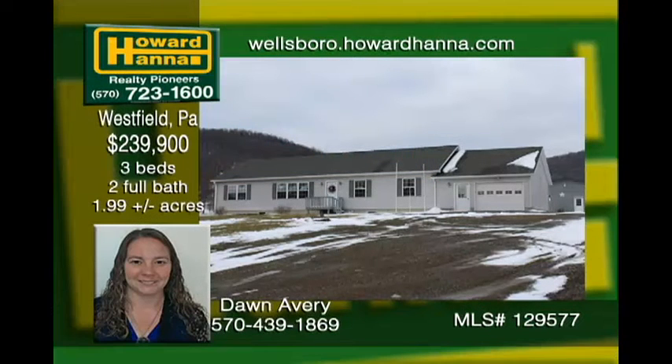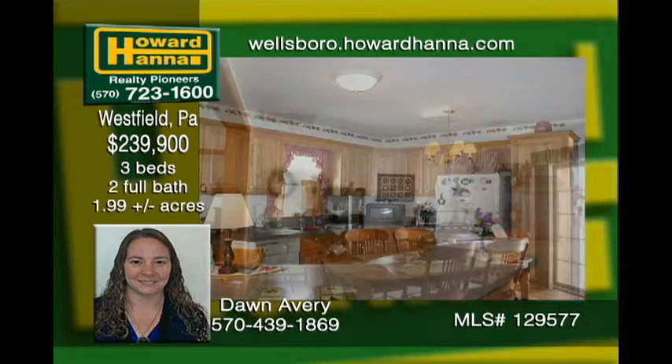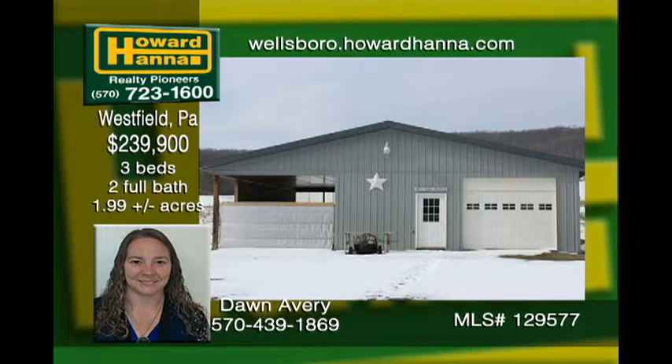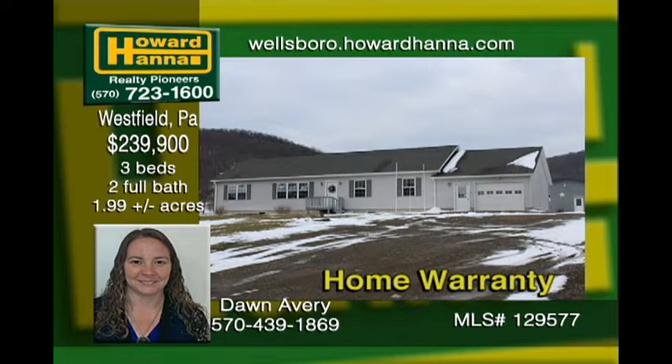This three-bedroom, two-bath ranch home on almost two acres has a convenient open floor plan and a handy first-floor laundry. The basement could easily be fixed up to additional living space, and this property also has a well-built barn with electric and water, a large garage door with opener, two horse stalls, as well as a storage workshop area. What's more, this fantastic home also comes with a home warranty.